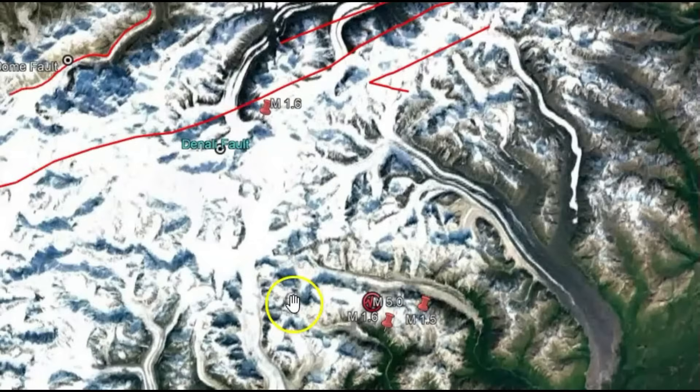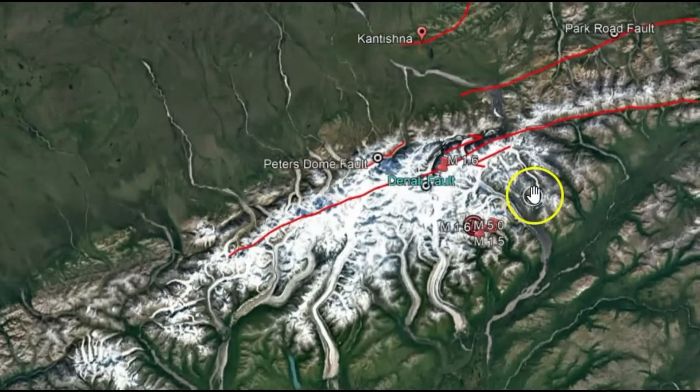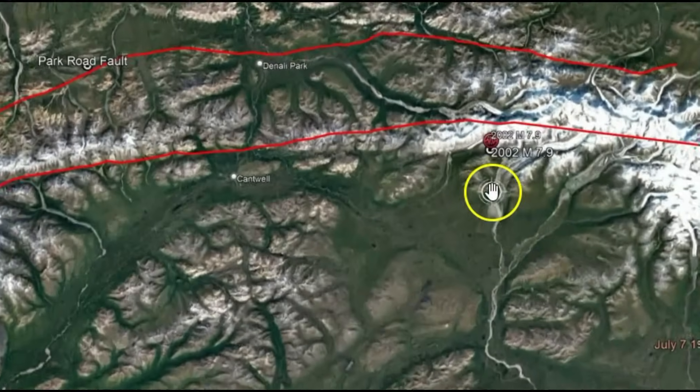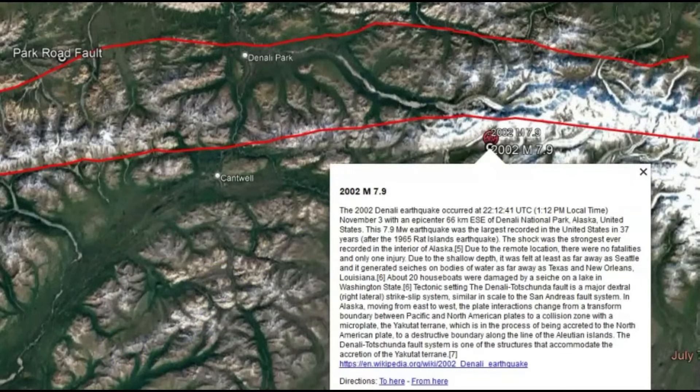So one day it's just going to pop — maybe a large earthquake like the Denali earthquake that occurred in 2002. Now that was a magnitude 7.9, and you might be surprised that it created buoys to go off as far as Texas and New Orleans.